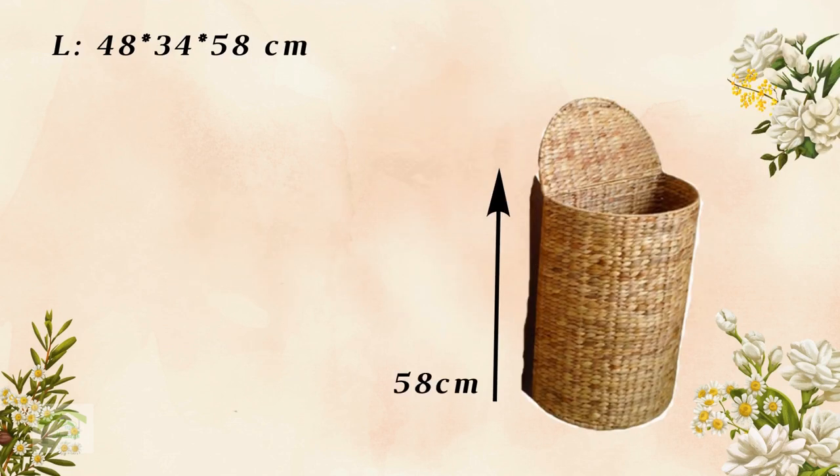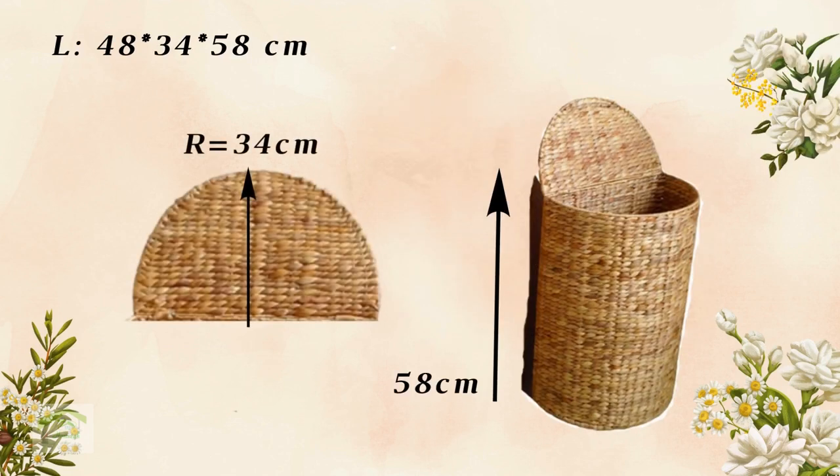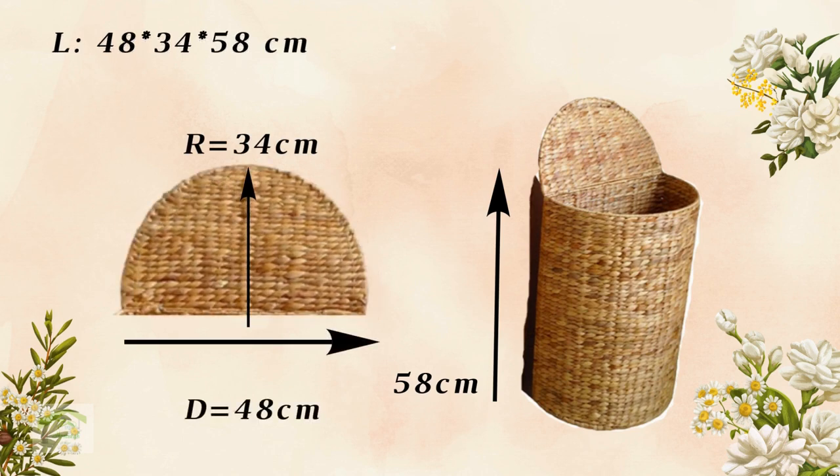The largest size: height 58 cm, bottom radius 34 cm, and diameter 48 cm.